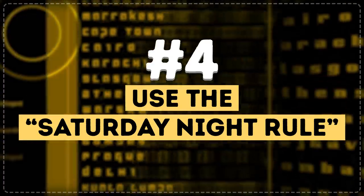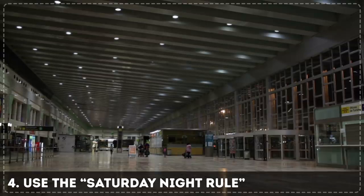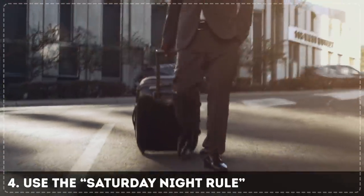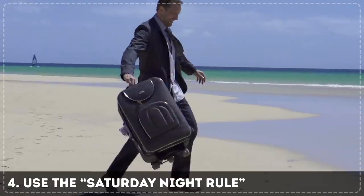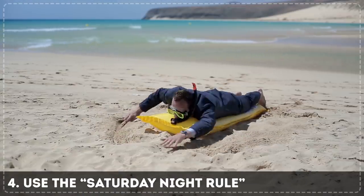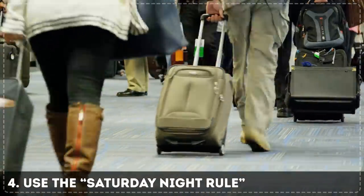Tip 4: Use the Saturday night rule. According to this rule, if you spend the night from Saturday to Sunday at your destination, the tickets will be much cheaper. This is due to airlines' price discrimination against business travelers, who usually keep to a strict itinerary and are more willing to pay higher prices to spend the weekend at home. Tourists, however, aren't so restricted — so use this to your advantage.